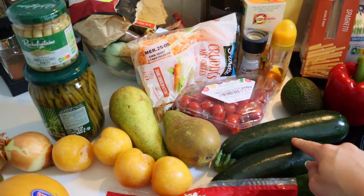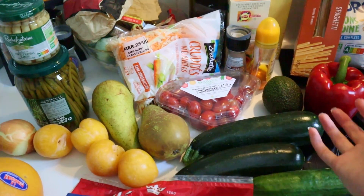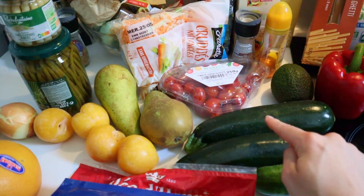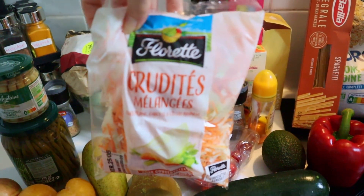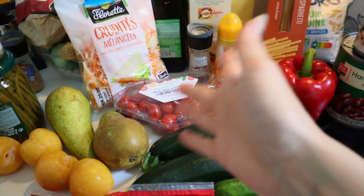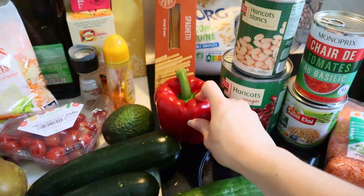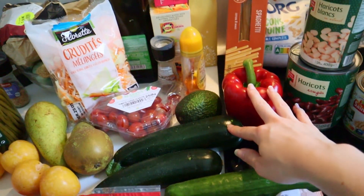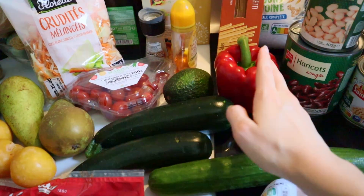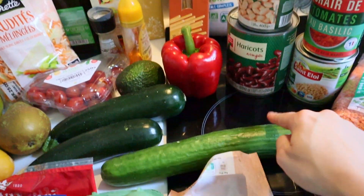I have some zucchini — I'm probably going to make a zucchini risotto with this since I already have risotto rice in my cabinets. Some cherry tomatoes which I love as a starter, and a pre-made mix of carrot, celery, and cabbage — also great as a starter with just some olive oil. An avocado for a recipe I'll talk about later. A pepper for an easy pepper-onion-zucchini mix I make, served with quinoa. And a cucumber for a big salad I have in mind, or as a starter.